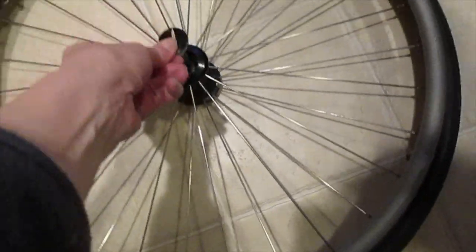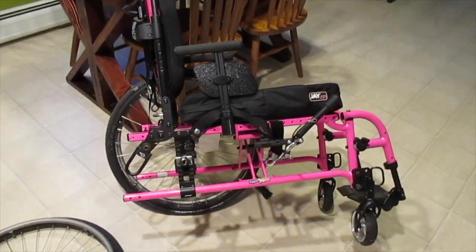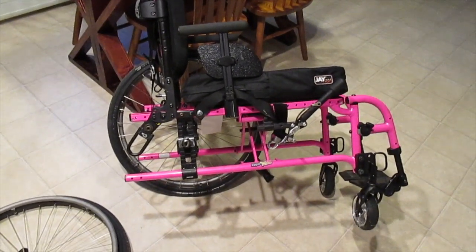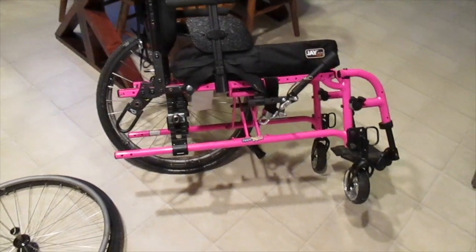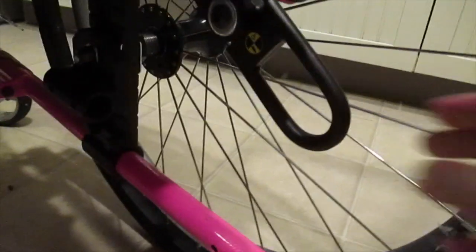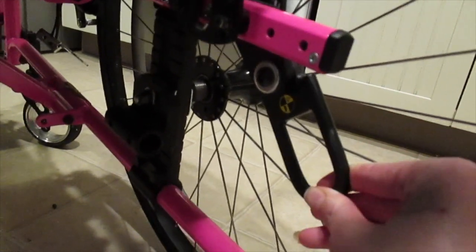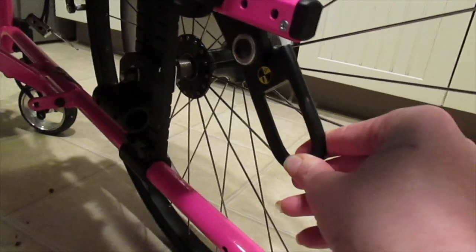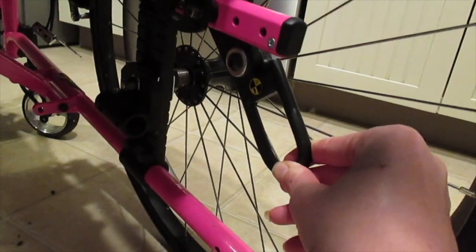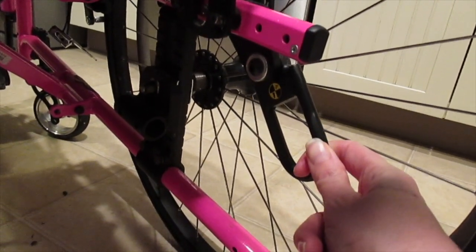You can take the wheels off — they just click in like this — and I'll show you how to put them back on. You can transport just the frame, which is helpful because I have a big SUV but a lot of family members have smaller cars. To fit it in the trunk you just pop off the wheels. These right here are actually the transportation hooks for the bus, and it's really nice because they came built in. Our other wheelchair we actually had to buy special hooks, so she was all ready for bus transport as soon as we got it.